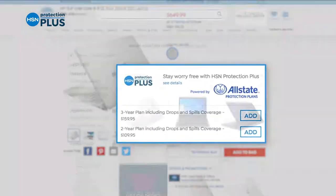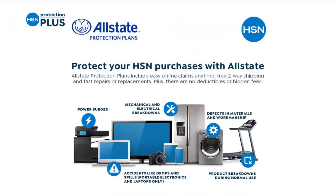It's your purchase. It's easy to add when you're checking out. Search Protection Plus at HSN.com for more details.